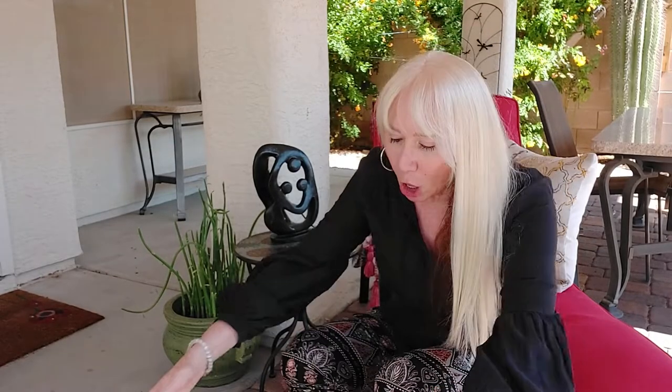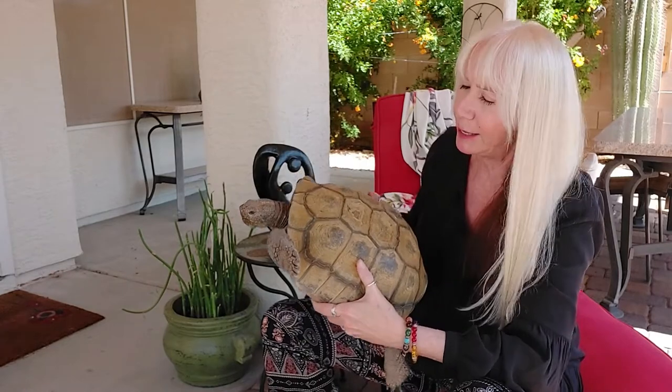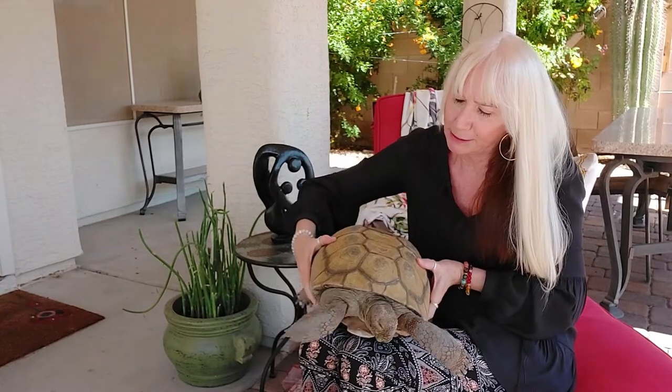Most stuff we're just going to have fun and I'm going to show you. Charlie has these scoots on the very top of his shell, and they just tell me that he wasn't taken care of properly as a baby, as a hatchling.